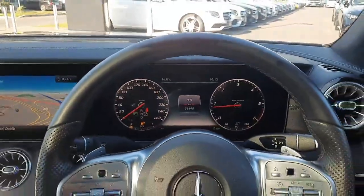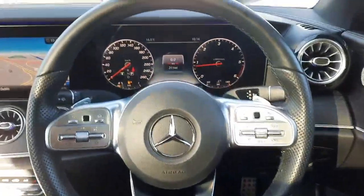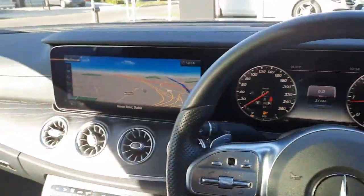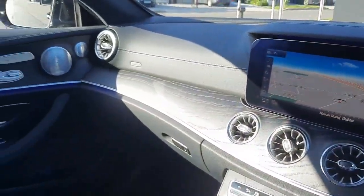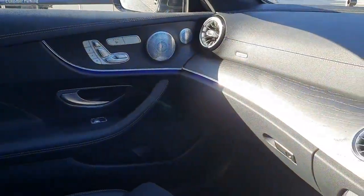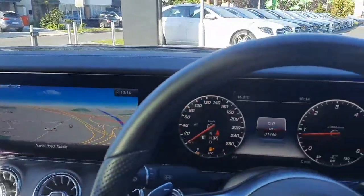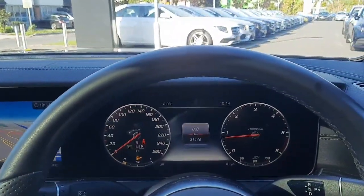All trade-ins are welcome and we also have finance packages available. If you have any questions about this car or any other car you've seen on the Brady's Mercedes-Benz webpage, you can give myself Sean a call or drop me a WhatsApp message on 085 280 992, or alternatively you can call the Brady's Mercedes-Benz garage. Thank you.